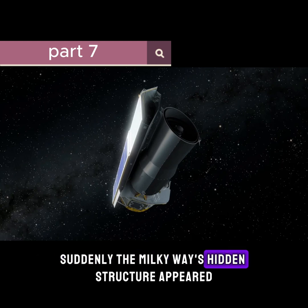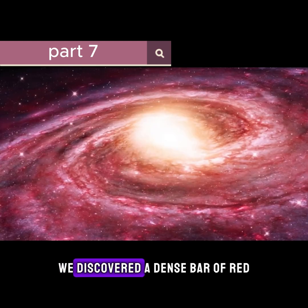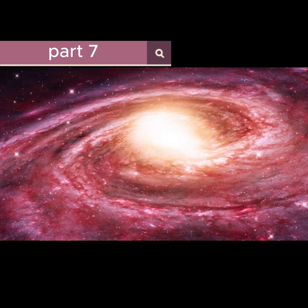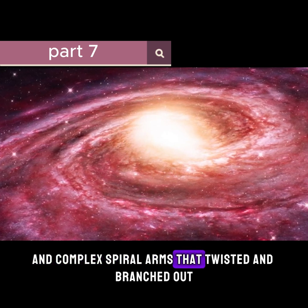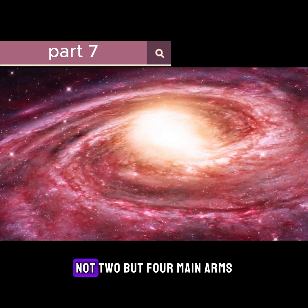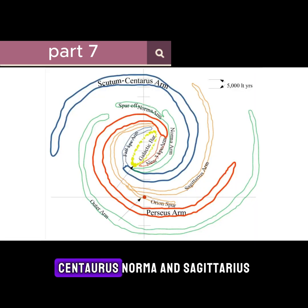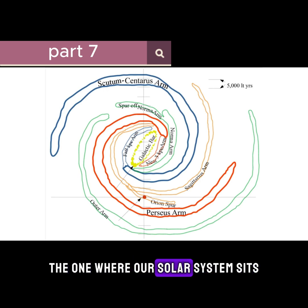Suddenly, the Milky Way's hidden structure appeared. We discovered a dense bar of red ancient stars at the core, and complex spiral arms that twisted and branched out. Now not two, but four main arms: Perseus, Scutum-Centaurus, Norma, and Sagittarius — the one where our solar system sits.